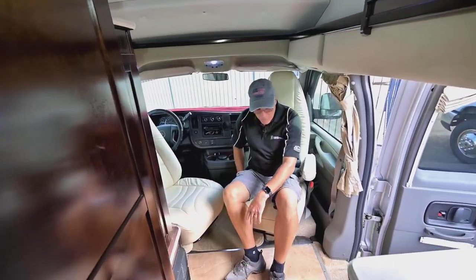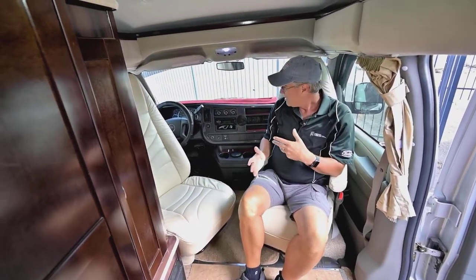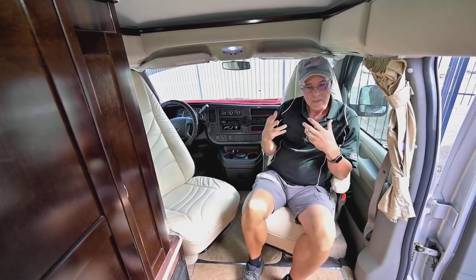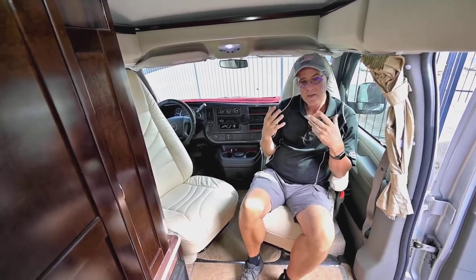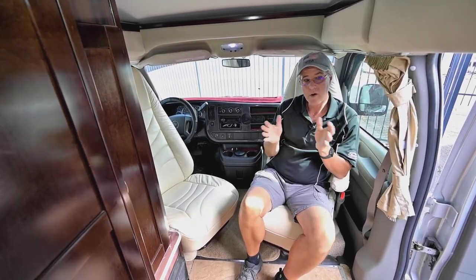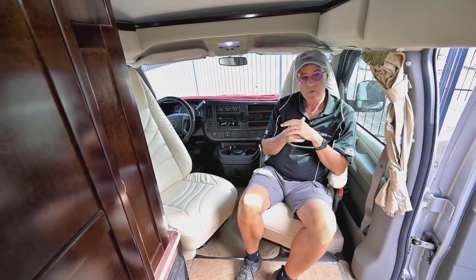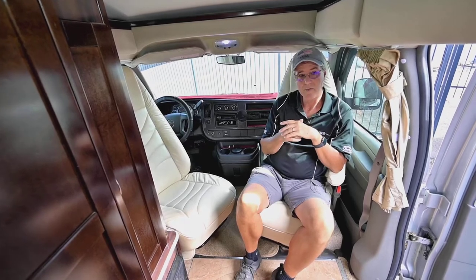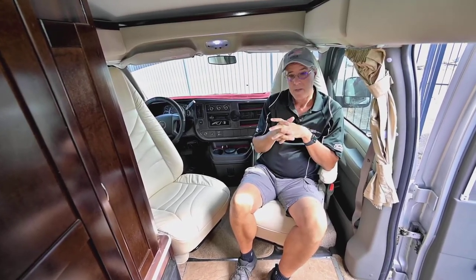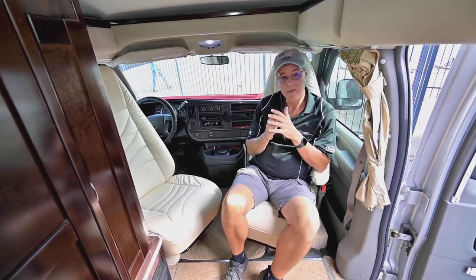These front seats rotate around, making it nice to watch TV while camping — you can sit up there, dine, and enjoy the television. It's a camper van, so it's going to be petite, which gives you the opportunity to go most anywhere in the country — narrow roads, long cross-country trips. Fuel efficiency is in the 12 miles-per-gallon range with this powerful V8, which is excellent for acceleration, getting on and off freeways, and passing when you need to.